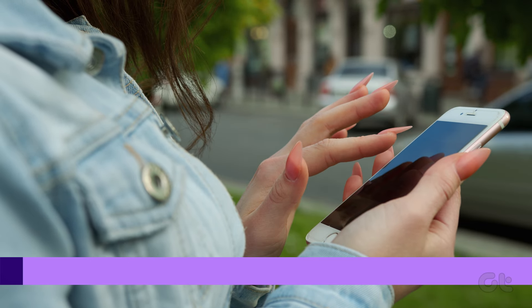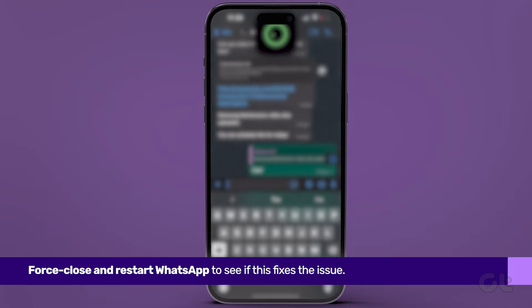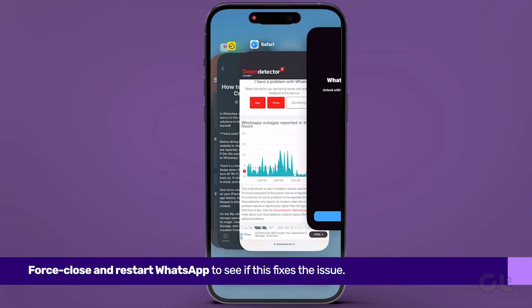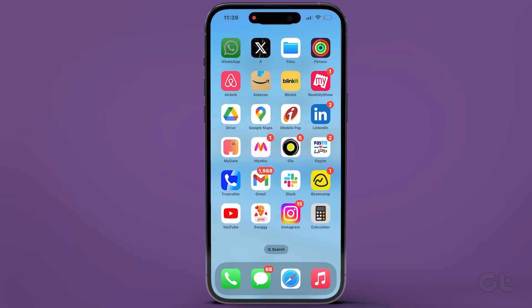Give forced closing and restarting the app a shot. Swipe up on your iPhone's home screen to reveal the background app history. Locate WhatsApp and swipe up to close it. Reopen it after a few seconds to check if the crashing has ceased.